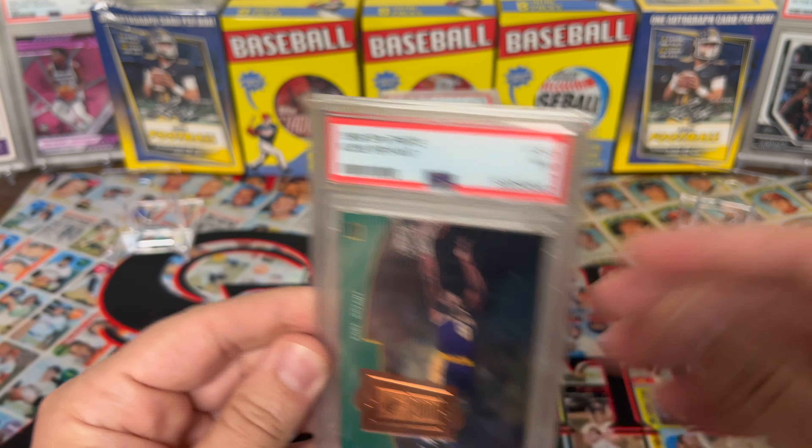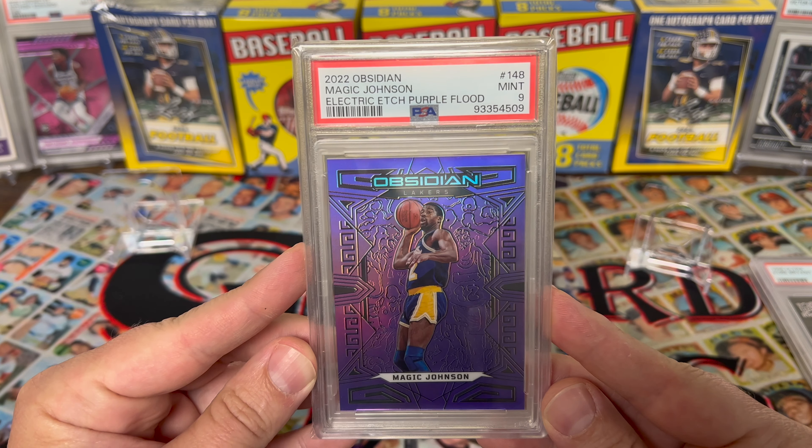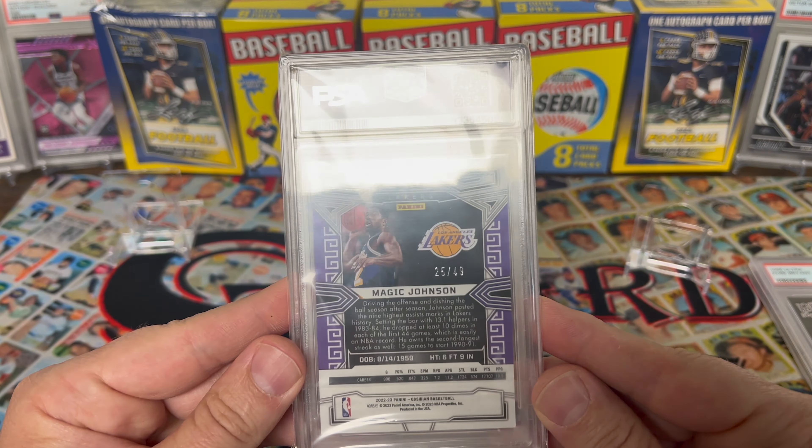2022 Obsidian Magic Johnson on the purple flood Electric Etch — really like that card. Hoping for a 10, got the 9. I know Obsidian is really hard to gem up. Very nice, out of 49. Then 1999 Upper Deck Black Diamond MJ — pretty sweet one there getting an 8. Not too bad; looks even better in a slab honestly.